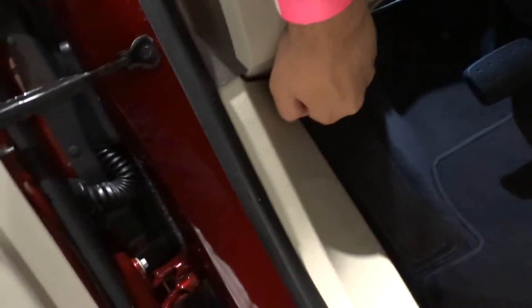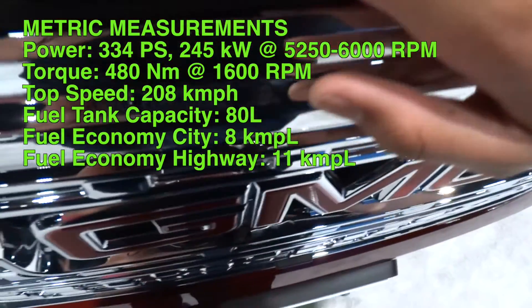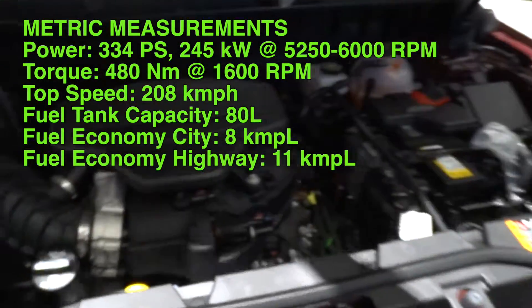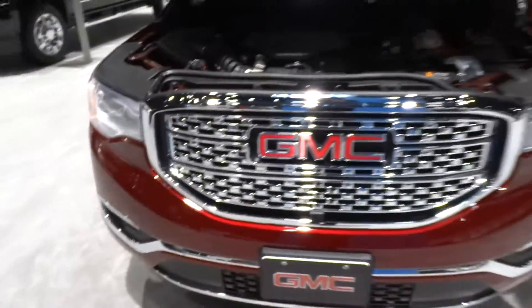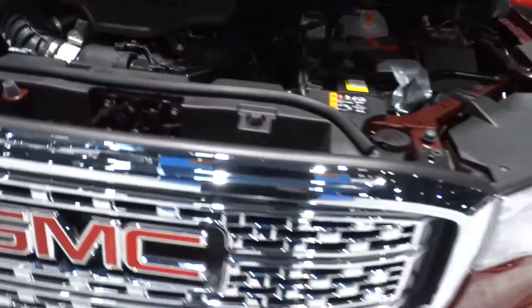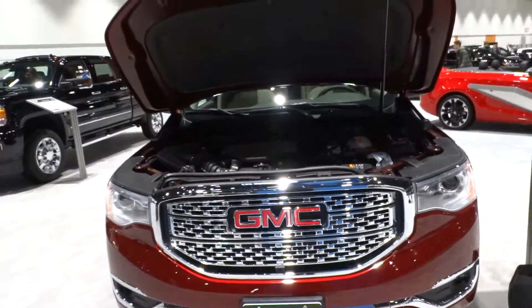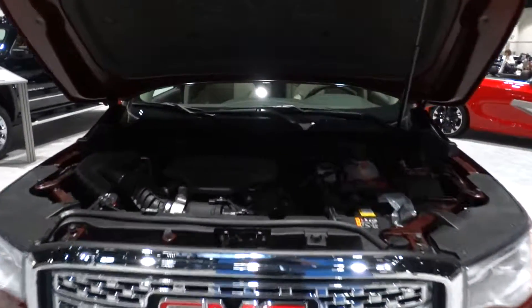We'll go ahead and pop the hood. The GMC Acadia Denali comes standard with a 3.6-liter 24-valve V6. It produces 310 horsepower at 6,600 RPM and 271 pound-feet of torque at 5,000 RPM. 0 to 60 miles per hour is rated at 6.2 seconds, with a top speed of 143 miles per hour. This vehicle is all-wheel drive, has a 22-gallon tank requiring 87 octane fuel, with EPA-estimated ratings of 17 city and 25 highway MPG.